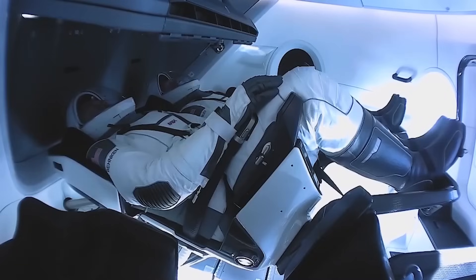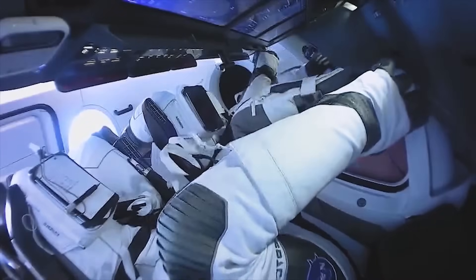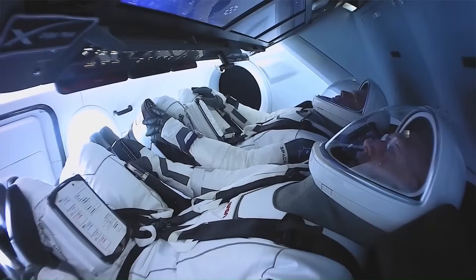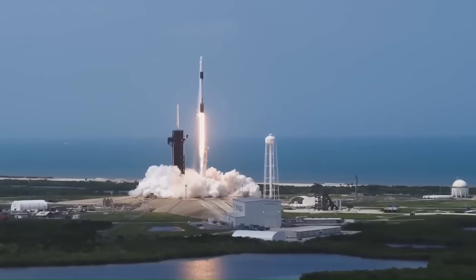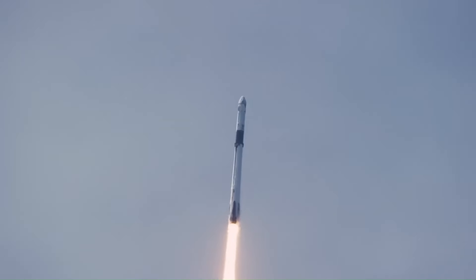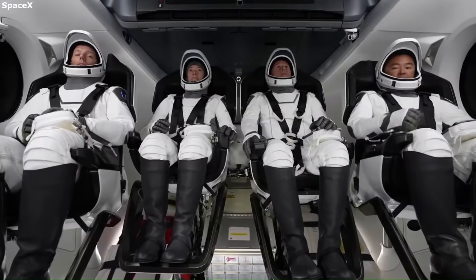Crew Dragon is adaptable. It has flown NASA missions, private missions, and even tourist flights like Inspiration 4. It supports multiple seat configurations and cargo layouts. Its safety systems — including integrated launch escape, autonomous docking, and fault-tolerant flight computers — allow for minimal crew workload while maximizing safety.